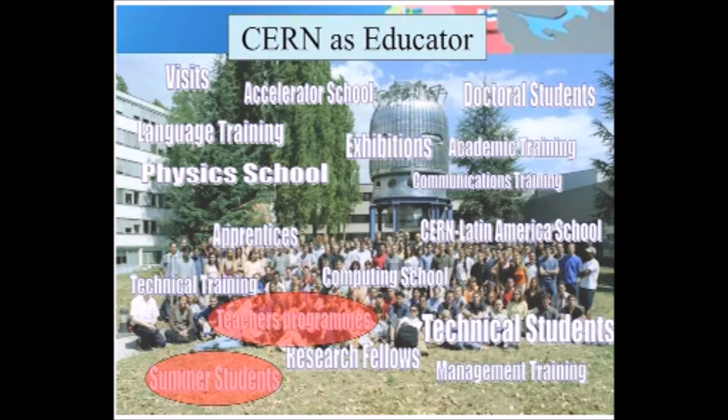CERN is engaged in many aspects of capacity building, starting all the way with high school teachers, moving up through undergraduate students, graduate students, postdoctoral researchers, and professional researchers. These activities were initially developed with the member states of CERN in mind, but increasingly we're expanding to include people from non-member states and in particular people in the North African and Middle Eastern region. Every year we welcome something like 200 undergraduate students as interns at CERN, and by now something like 40% of those students come from non-member countries, a significant fraction from North Africa and the Middle East.